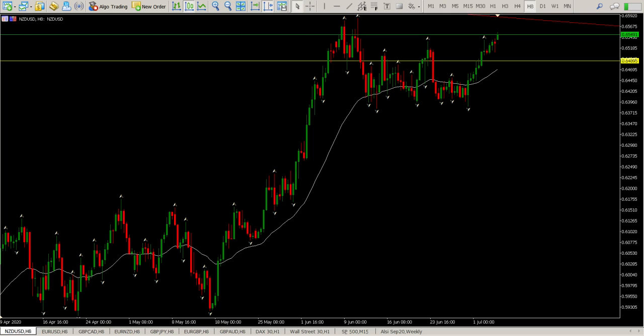We're continuing off yesterday's weekly analysis, starting with New Zealand dollar/US dollar. There has been some movement at long last, and basically the catalyst at the moment has been Chinese blue chip shares hitting a five-year all-time high. That's basically the catalyst this morning for all these gaps up.